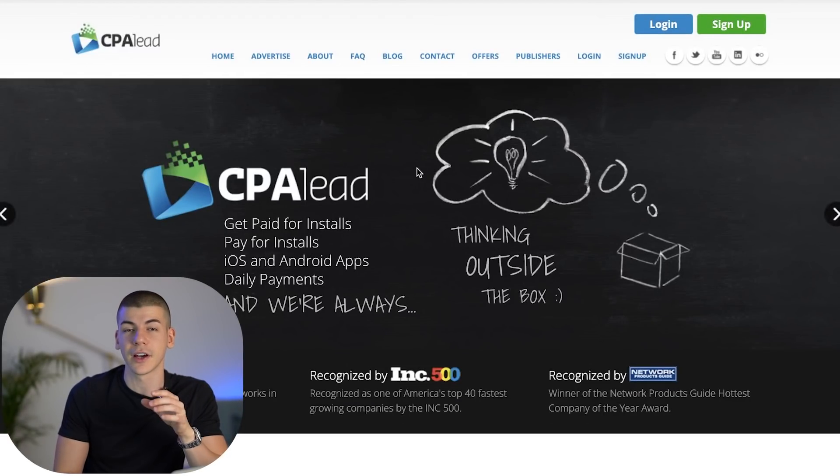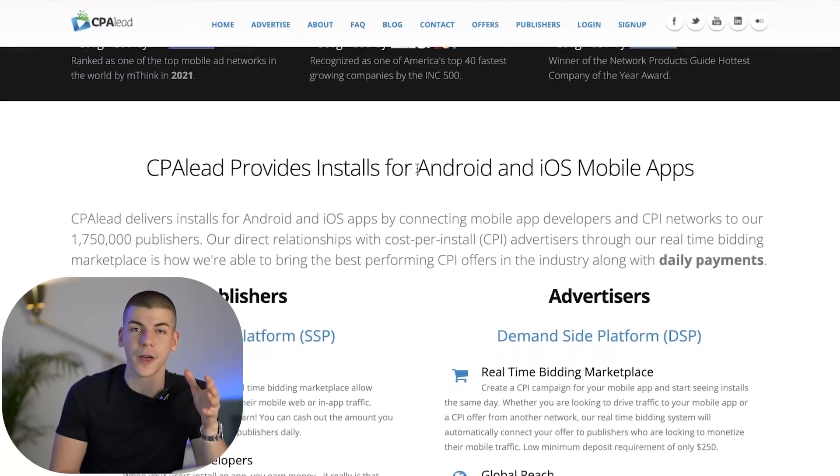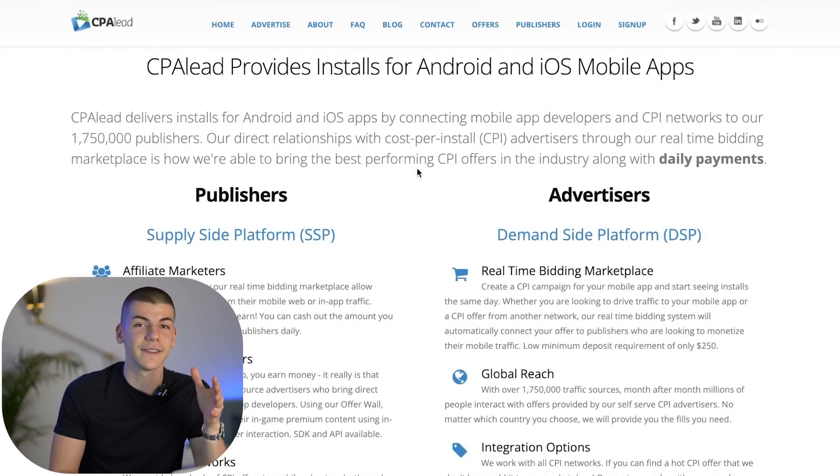This is cpalead.com, which is a CPA marketplace with thousands of different CPA offers for you to promote. CPA stands for cost per action, which means that most of these offers require people to literally just enter their email address to become qualified leads — and you're going to be paid for that. Whenever someone submits an email, you're going to be paid. They don't have to buy anything, they don't have to spend any money, they literally just have to enter their email address.